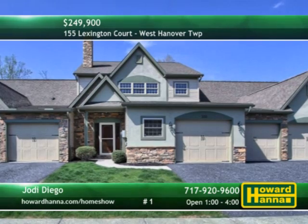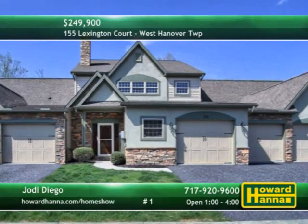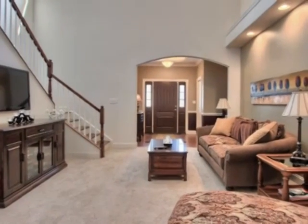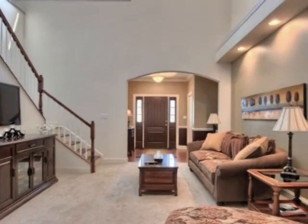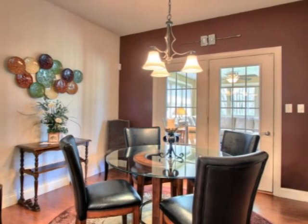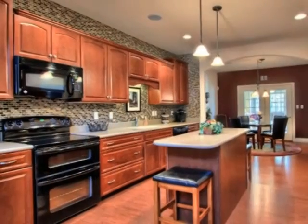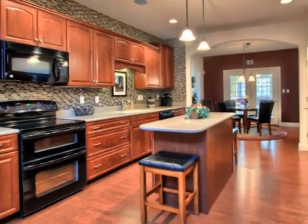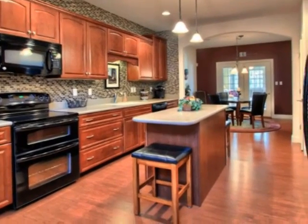Nine-foot ceilings extend throughout the first floor of this three-bedroom, two-and-a-half-bath condominium unit in West Hanover Township. An upper-level loft looks down onto the two-story great room, which has been wired for surround sound. Beautiful laminate flooring fills the formal dining room open to the kitchen for ease of entertaining. Gorgeous cherry cabinets combined with granite countertops, a glass mosaic backsplash, and a large pantry in the eat-in kitchen.